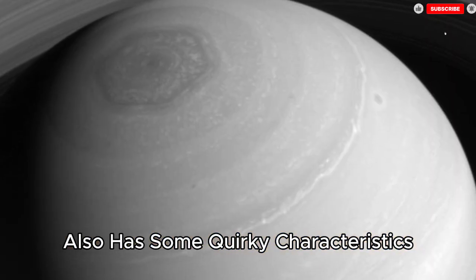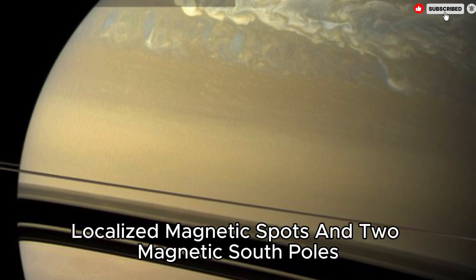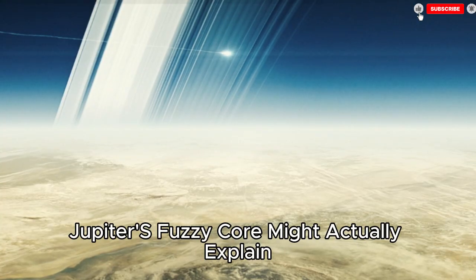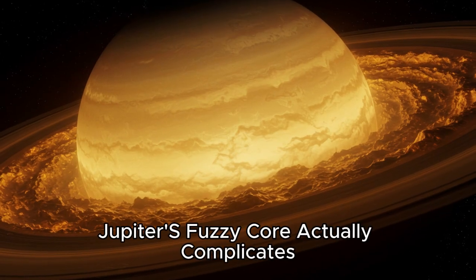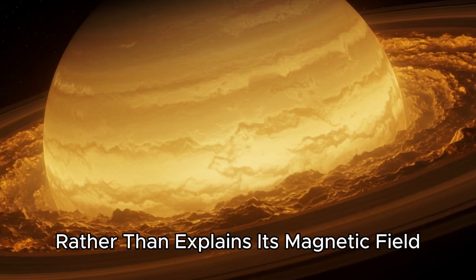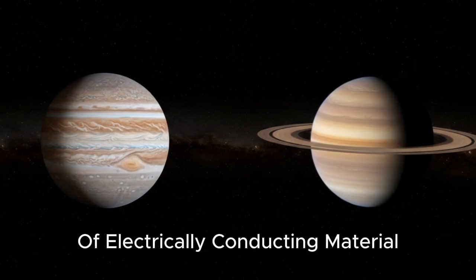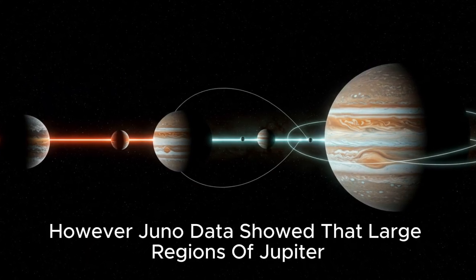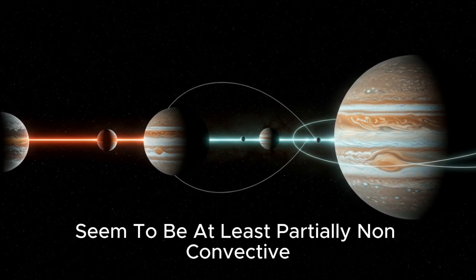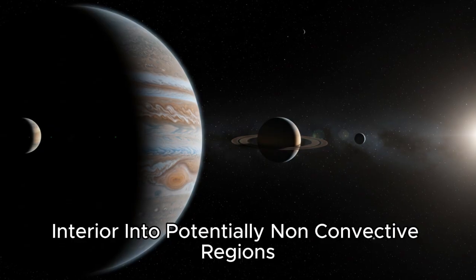However, Jupiter's magnetic field also has some quirky characteristics: it is much stronger in the northern hemisphere than the southern hemisphere, has intense localized magnetic spots, and has two magnetic south poles. Scientists hoped Jupiter's fuzzy core might actually explain some of these strange behaviors, but frustratingly the opposite turned out to be true. Jupiter's fuzzy core actually complicates rather than explains its magnetic field. Magnetic fields in planets are usually created by swirling motions of electrically conducting material like the metallic liquid hydrogen in Jupiter's core. However, Juno data showed that large regions of Jupiter, like Saturn, seem to be at least partially non-convective.